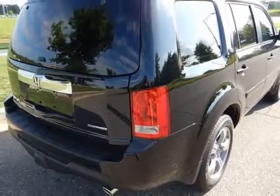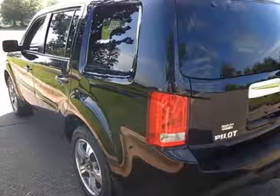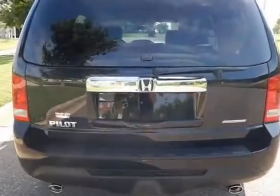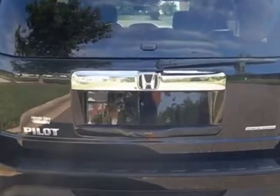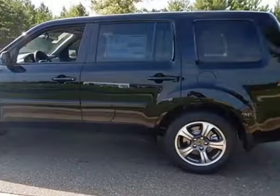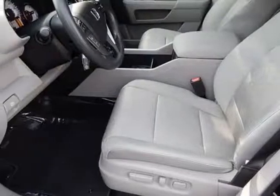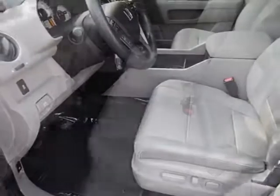This Pilot boasts a 3.5 liter engine and has a 5-speed automatic transmission. Additional options for this vehicle include power driver's seat, auxiliary audio input, sunroof, and driver airbag. Call 888-748-2019 or email our friendly sales staff today to schedule a test drive.